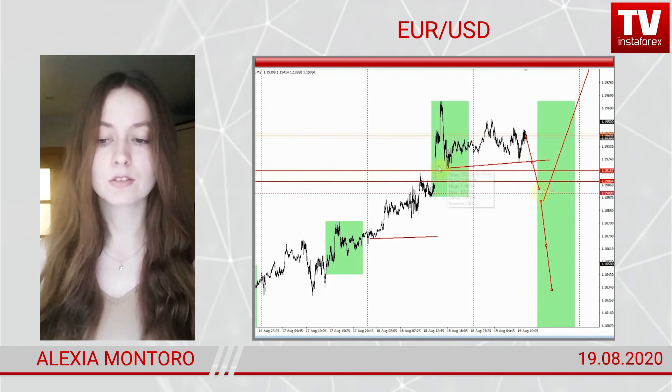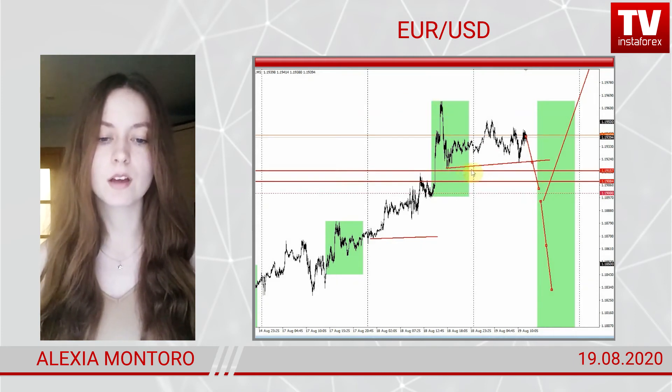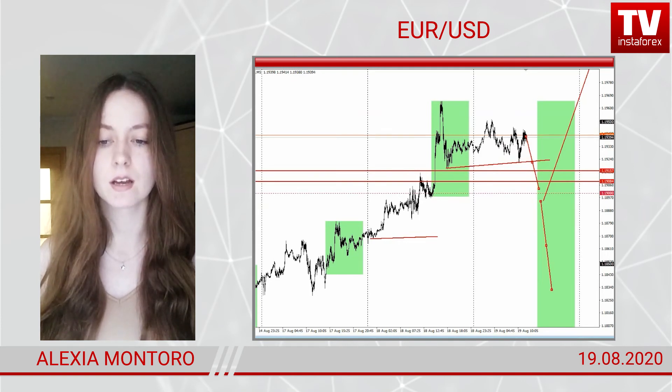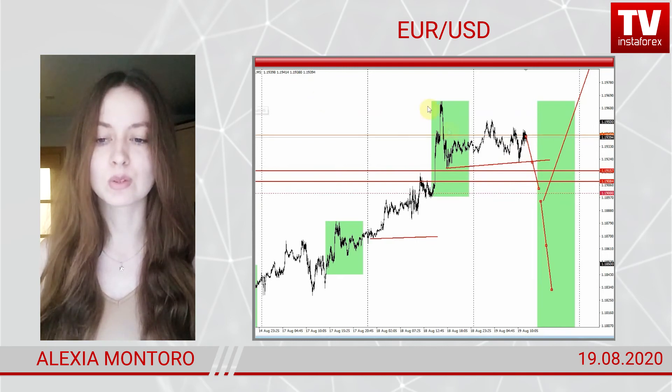Why? Because American traders went short in the second half of the session yesterday. On the other hand, those who want to buy the euro still have this trading opportunity. This is all happening at extreme highs — indeed, the euro has never traded higher this year.